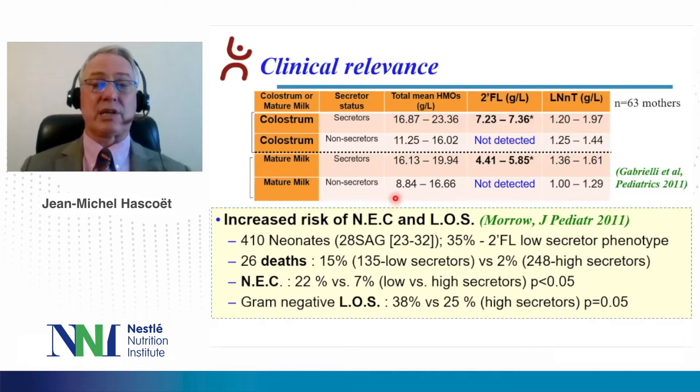Moreau and colleagues showed that there may be an increased risk of necrotizing enterocolitis and late-onset sepsis in 410 neonates with a gestational age of 28 weeks, ranging from 23 to 32. In this cohort, one-third of the infants had mothers with a 2-fucosyllactose low-secretive phenotype. The authors observed 26 deaths — 15% from the low-secretive group versus 2% in the high-secretive group, which was statistically significant. 22% of infants presented with NEC versus 7% in the high-secretive group; that was significant. Gram-negative late-onset sepsis was also higher in the low-secretive group versus the high-secretive group.